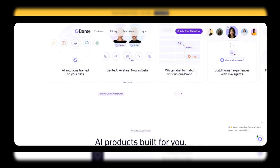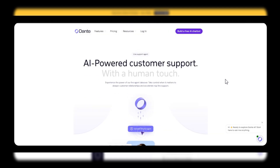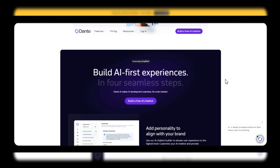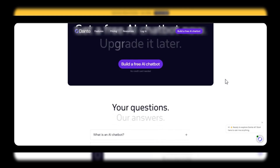Screen recordings showcasing the Dante AI platform in action. Let's dive into some of the standout features of Dante AI. A user navigating the platform effortlessly. First, the intuitive interface makes it easy for anyone to get started. Whether you're a seasoned professional or a newcomer, you'll find the tools you need at your fingertips.